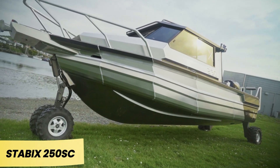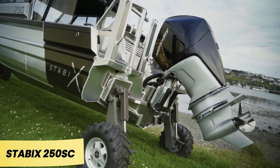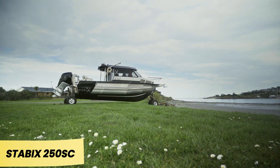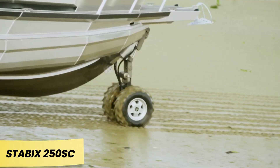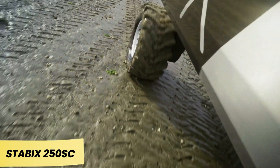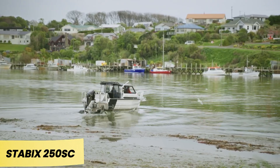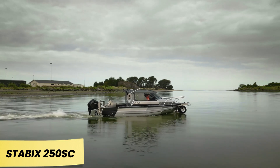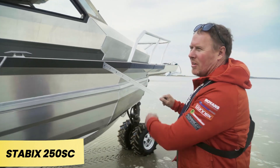StabyX 250SC. The StabyX 250SC boat lives up to its slogan, 'from here to there.' What sets this vessel apart is its design to operate both on land and in water. On land, it runs on a dedicated 40-horsepower engine. Once in the water, more powerful motors take over, offering up to 450 horsepower. Whether navigating beaches, shallow waters, or open seas, it ensures precise control. The cabin provides sleeping quarters, and the boat accommodates up to seven passengers.